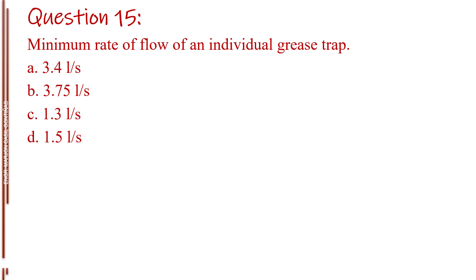Question number fifteen. Minimum rate of flow of an individual grease trap. Letter A, 3.4 liters per second. Letter B, 3.75 liters per second. Letter C, 1.3 liters per second. Letter D, 1.5 liters per second.